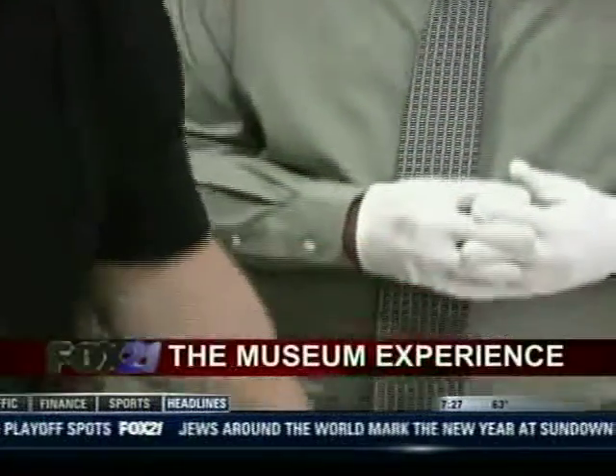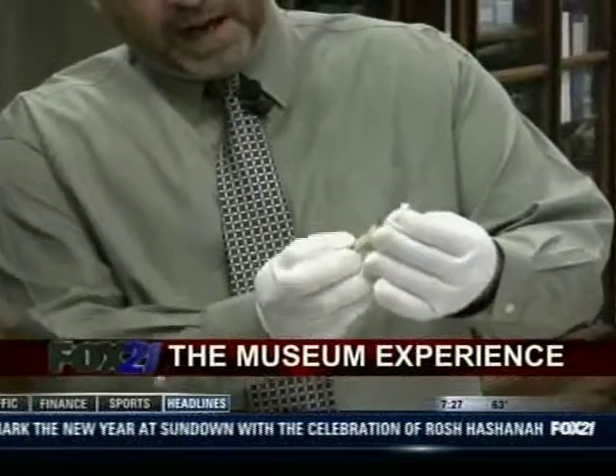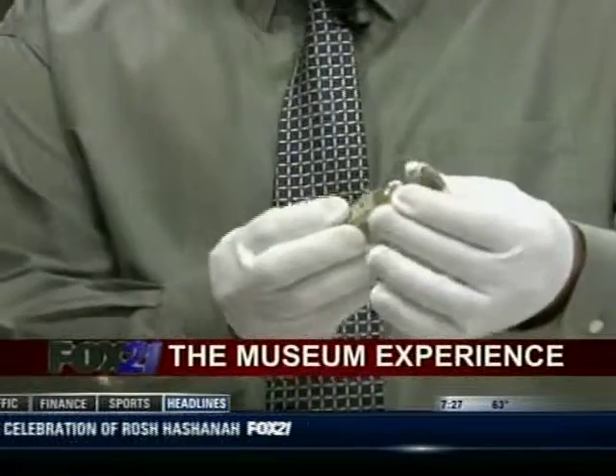What's this concoction right here? It is probably a bottle of poison — it's carbolic acid, probably used in a case here locally. Wow. We'll have to find out the story behind it.